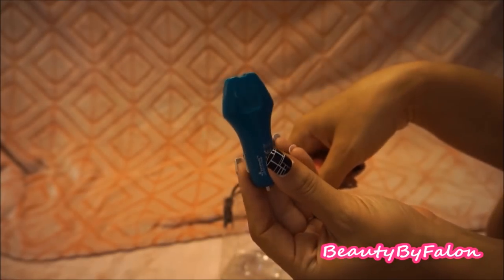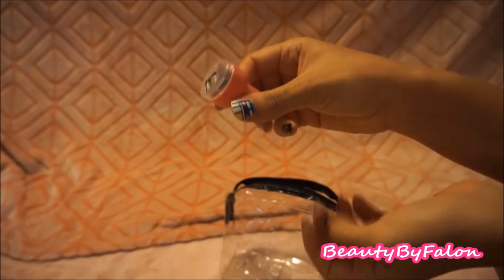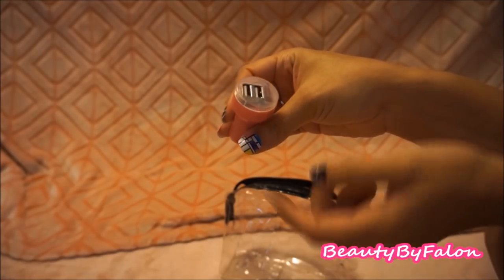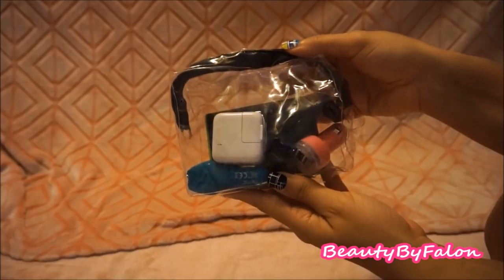I found this one at Dollar Tree or Target — I'm not too sure — but it's just a little double charger. That's what I keep in this electronics baggie.